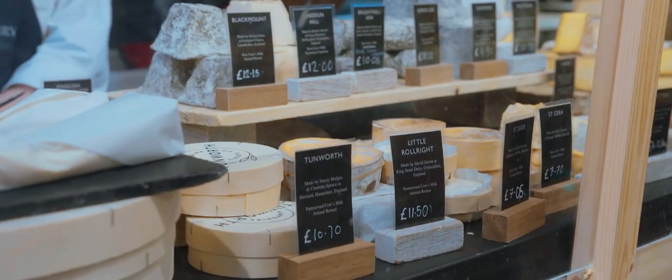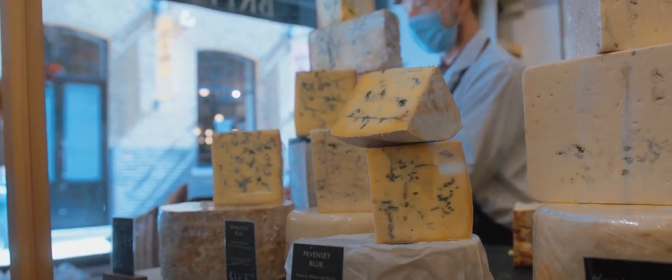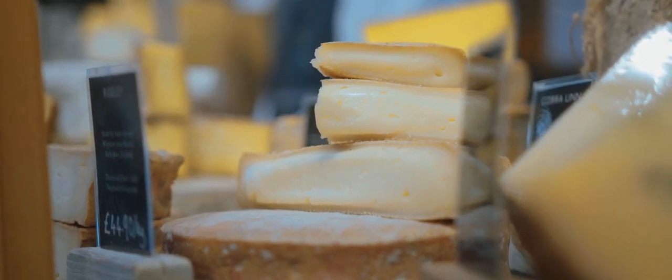From creamy Lancashire to Stilton and everything in between, along with some delicious cheddars, it's hard not to get carried away by the sheer choice on offer. Trust us, your dinner parties will never be the same.